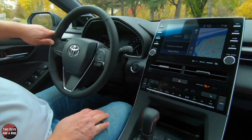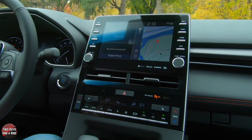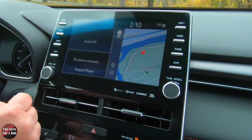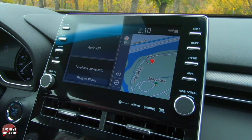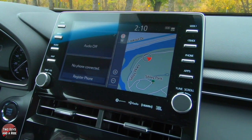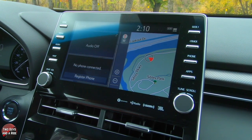Moving over to the infotainment screen, you have a 9-inch screen with lots of physical buttons on the sides, which is great to see. It has navigation, Apple CarPlay, Android Auto, Bluetooth, SiriusXM, AM, FM, HD radio, and Amazon Alexa — so with that alone, you can do a ton of things.